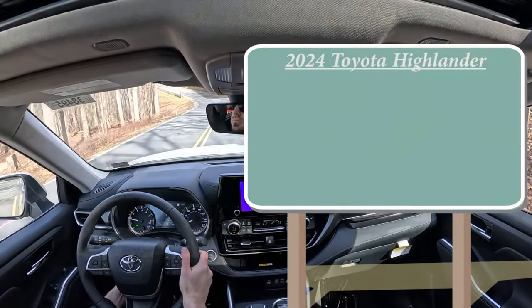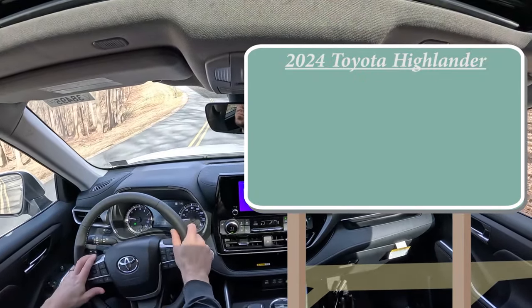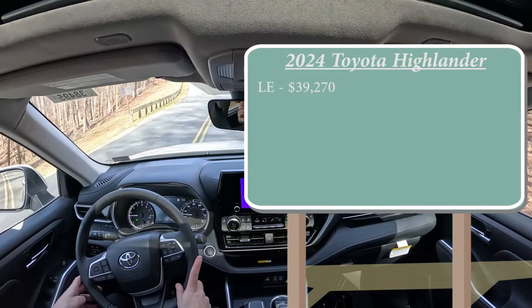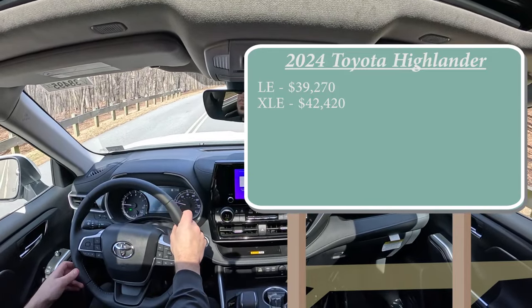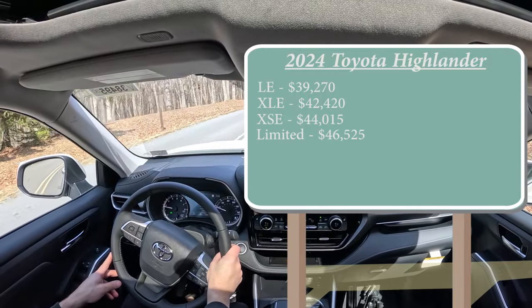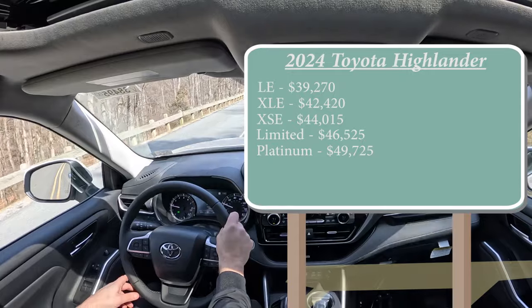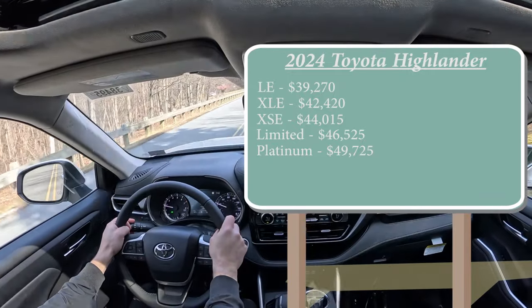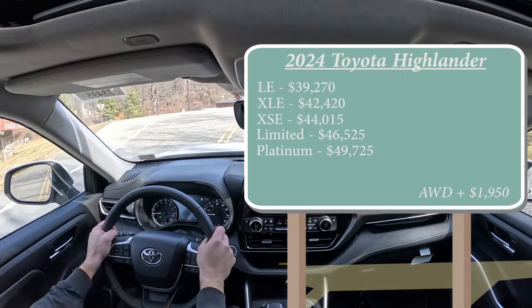Let's start with pricing. There are several different trim levels for the 2024 Highlander: the LE starting at $39,270; XLE for $42,420, which is the trim we have today; XSE for $44,015; Limited starting at $46,525; and lastly the Platinum starting at $49,725. That was all for the front-wheel-drive configuration. If you want all-wheel drive, simply add $1,950 to any of those trim levels.